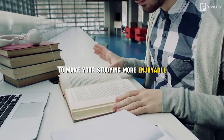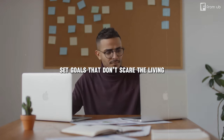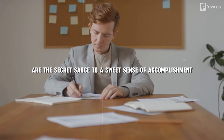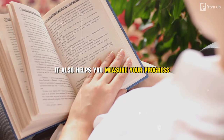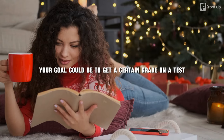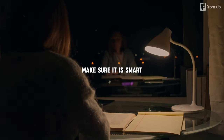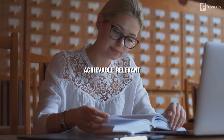Step three: goals and not ghouls. Set goals that don't scare the living daylights out of you — small, achievable milestones are the secret sauce to a sweet sense of accomplishment. Having a goal gives you direction and purpose. It also helps you measure your progress and celebrate your achievements. Your goal could be to get a certain grade on a test, master a skill, or learn a new topic.